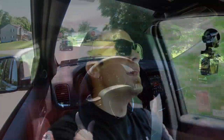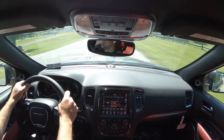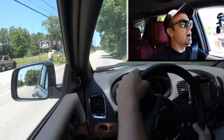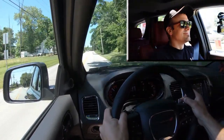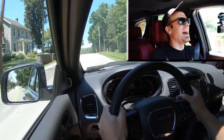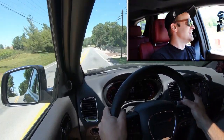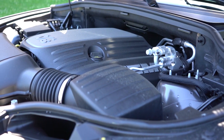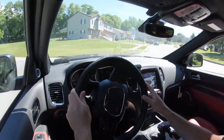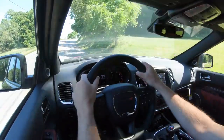Now let's do a quick acceleration test, giving full control back to the Durango. Whoa — nice sound, this thing gets loud! Certainly no issues with merging onto the highway — this thing is a beast. Zero to 60 in 6.2 seconds is pretty darn quick; it's not going to be SRT-quick, but still plenty of acceleration for merging onto the highway or even having some fun in a three-row SUV, which is kind of an oxymoron.